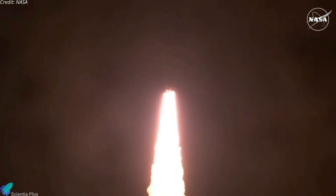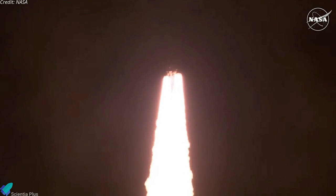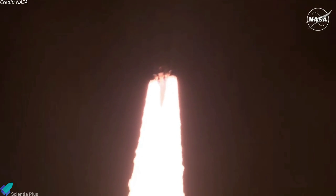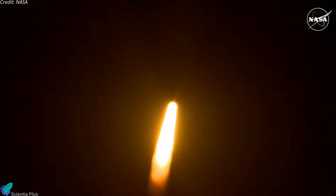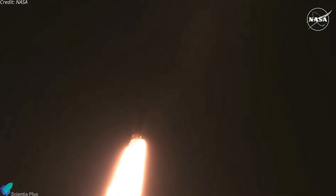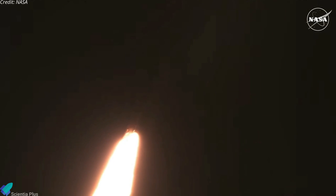All four RS-25 engines on the core stage and two solid rocket boosters now propelling the vehicle at 128 miles per hour. Hearing good control on the roll from teams in Mission Control Houston. All good calls so far. Now 30 seconds into the flight of Artemis I. First milestone will be for the vehicle to pass through MAX-Q in about one minute and nine seconds into launch. This is the greatest period of atmospheric force on the rocket.